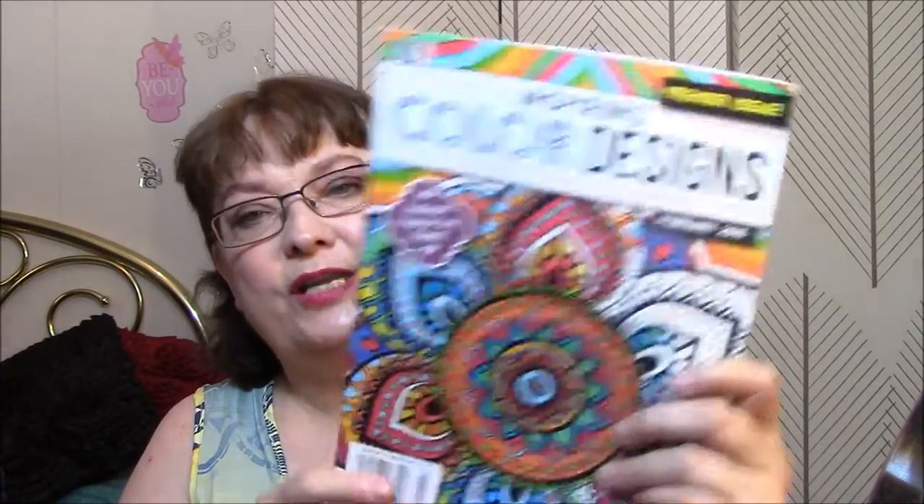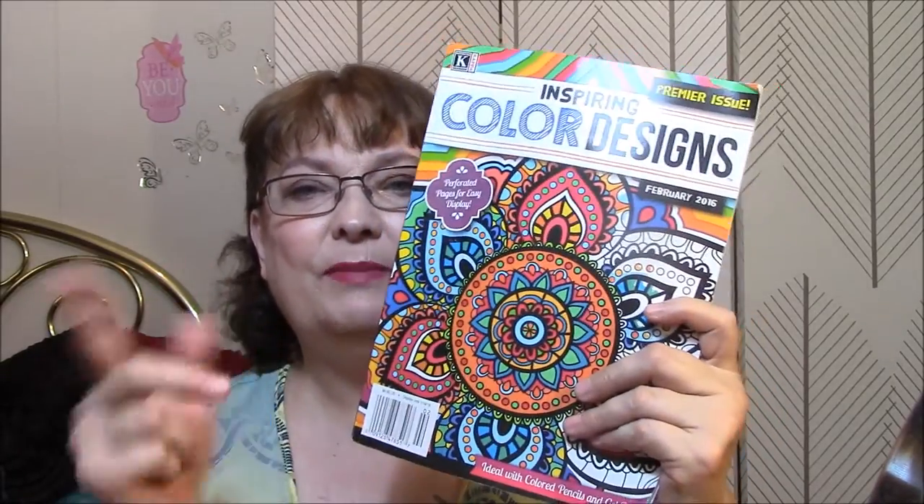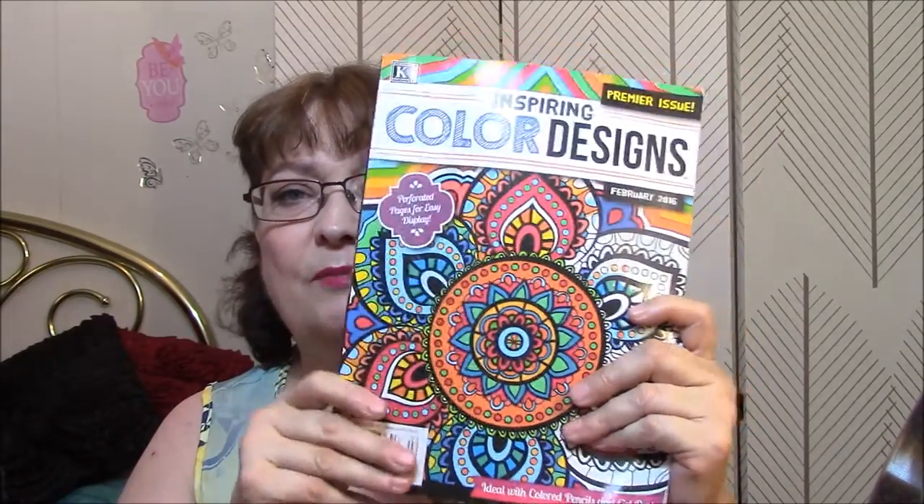This is the February 2016 issue, so I got it either the very beginning of January or the end of December — because they come out way early. All right guys, I will talk to you next time. Take care. If you like this kind of stuff, please give me a thumbs up. Bye-bye.